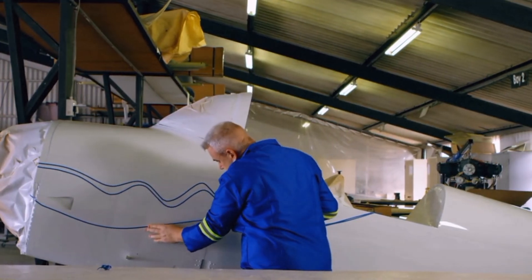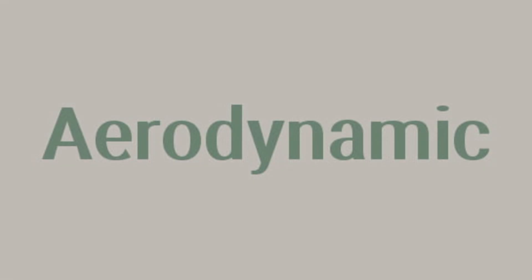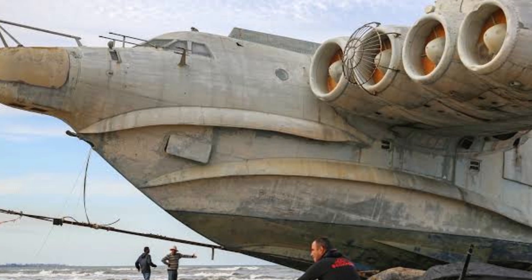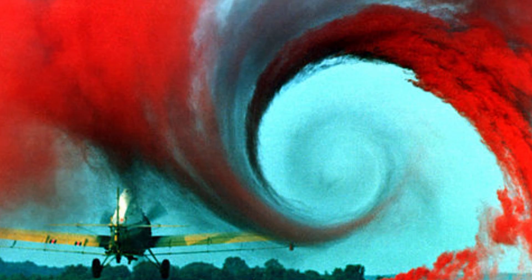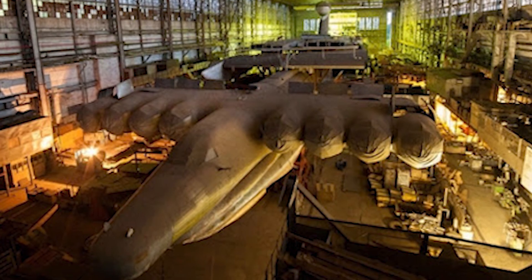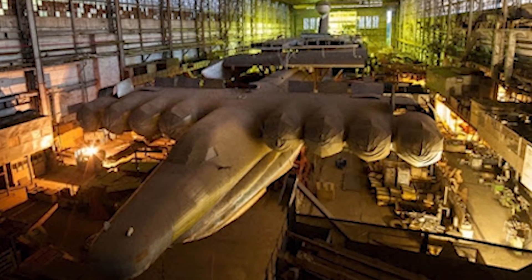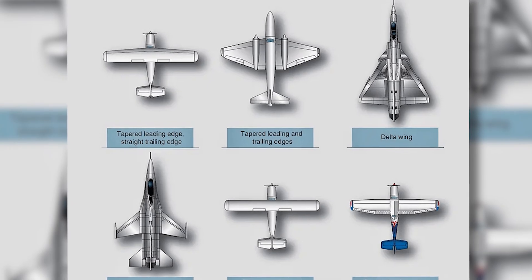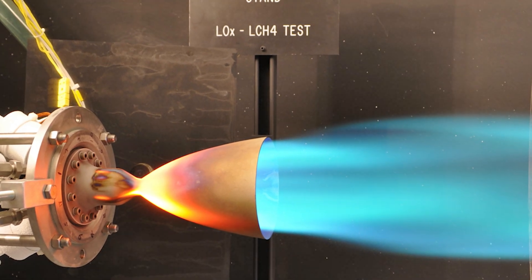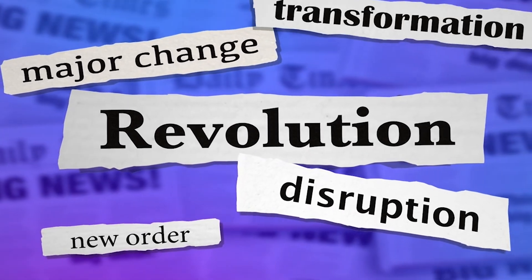Engineers faced a series of distinctive technological challenges during the deployment of ekranoplanes, specifically in aerodynamics, propulsion, and structural design. Ekranoplanes flew in a unique aerodynamic zone called the ground effect, where flight behavior was greatly affected by their proximity to the water's surface. To enhance performance, engineers faced challenges related to stability, control, and aerodynamic efficiency. Developments in wing design, propulsion systems, and control surfaces emerged to tackle these challenges, resulting in revolutionary technologies that expanded the horizons of aerospace engineering.